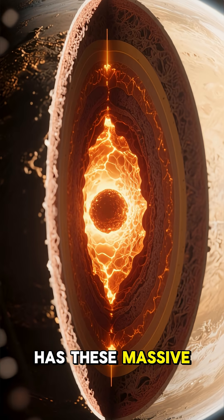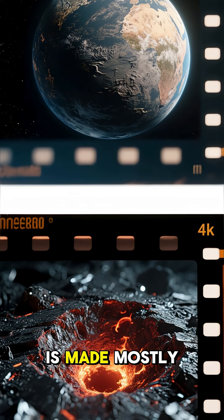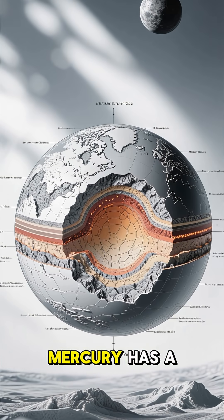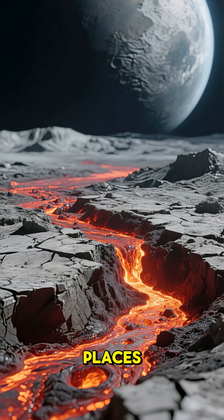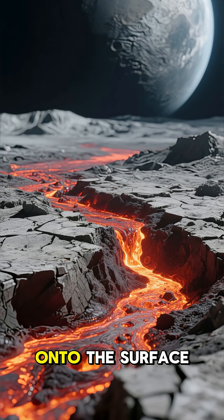The reason Mercury has these massive volcanoes is because it has a big core, made mostly of iron and nickel — just like Earth's core. And just like Earth, Mercury has a mantle and a crust. The crust is cracked in some places, allowing magma to come up through the cracks and eventually erupt onto the surface.